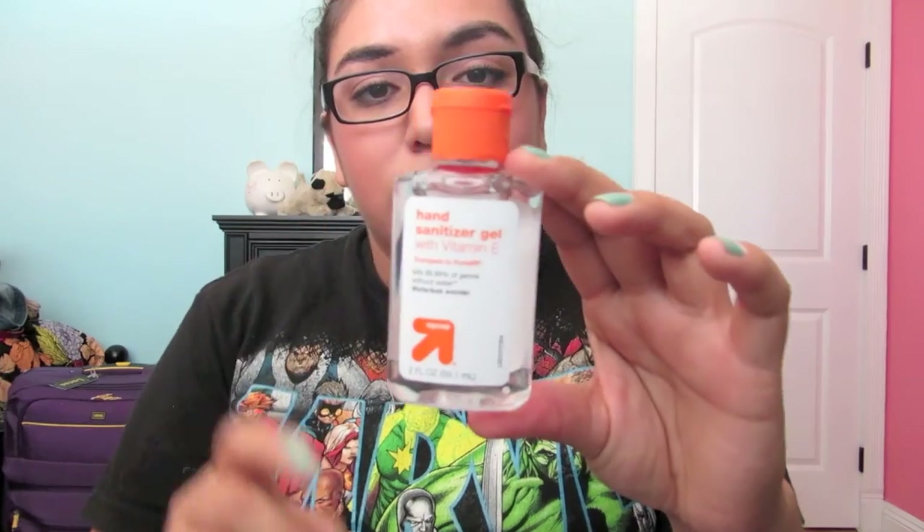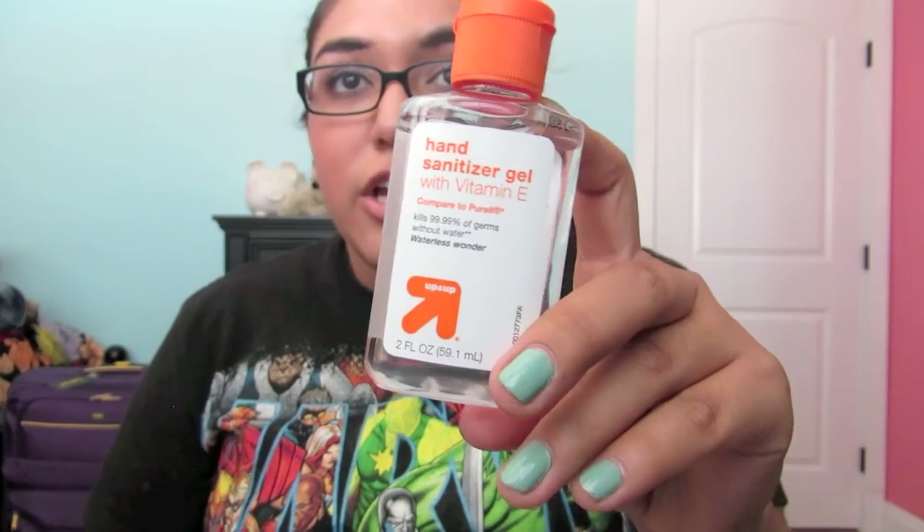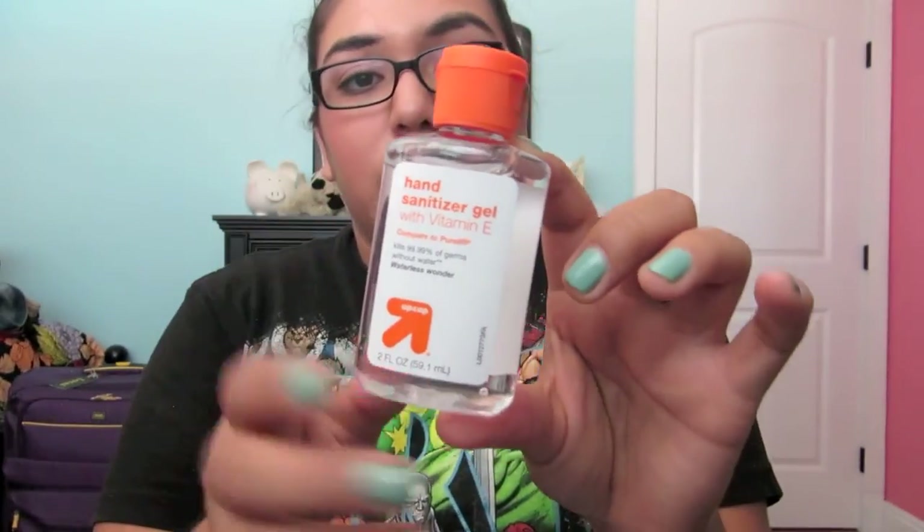The next thing I got is a little mini hand sanitizer. It's not the Purell brand or the Dial, but it is the Target brand and it was just $0.99. So it was cheaper, so I got one — for my purse, because I like hand sanitizer.